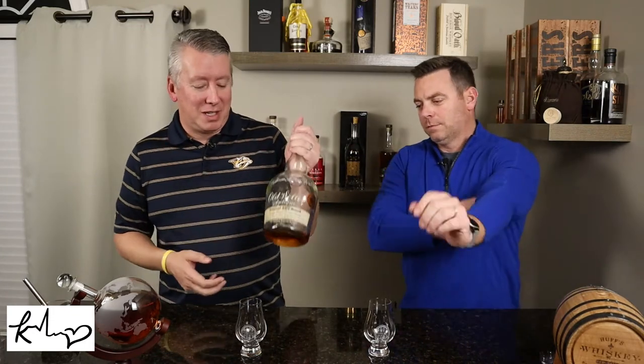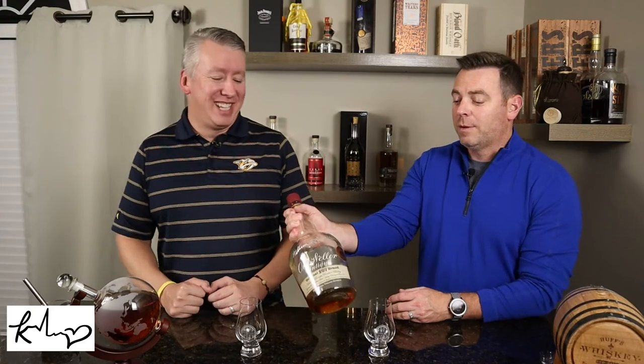A friend of ours, Kurt — this was his bottle. He had some good connections around town. He hooked me up with a 750, and I've only seen a handle one other time at a store. It's very rare, and this one was a store pick.